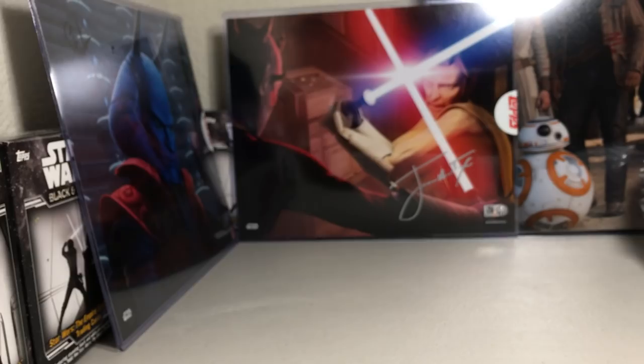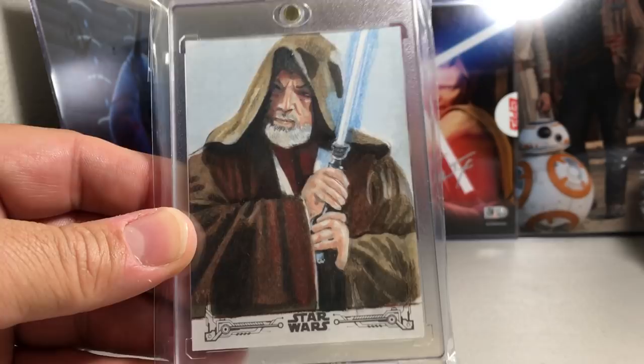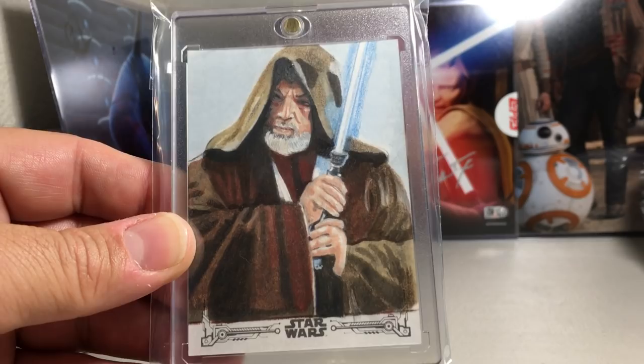Next, this one is from the Black and White A New Hope cards — a really awesome Obi-Wan Kenobi sketch, old Obi-Wan. I always love sketch cards that have lightsabers in them. That one's really neat, by Marsha Dye.